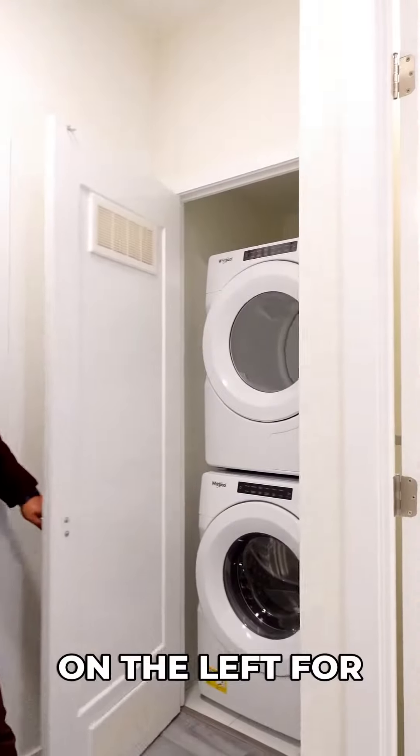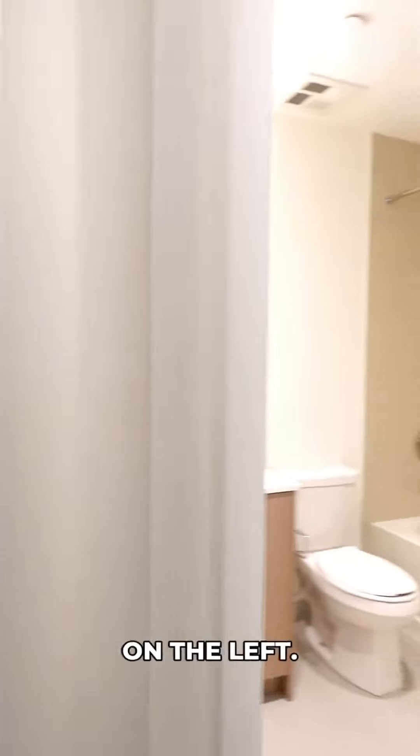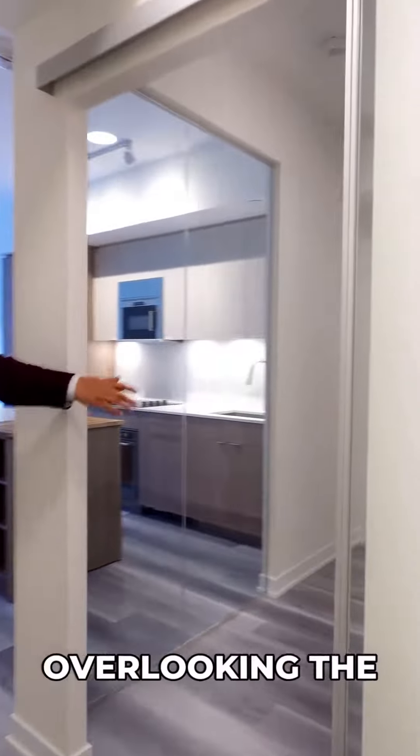It's a two bedroom, two bathroom unit. There's a closet on the left for washer and dryer, a closet on the right-hand side with a three-piece vacuum on the left, and bedroom number one overlooking the kitchen.